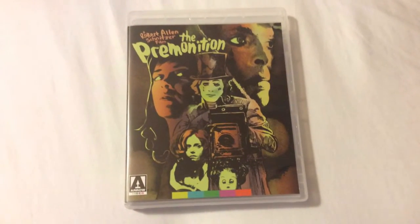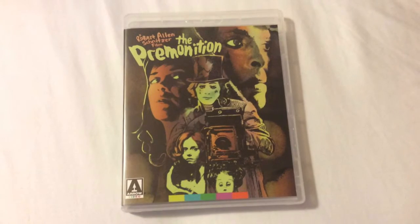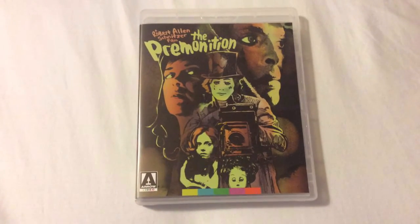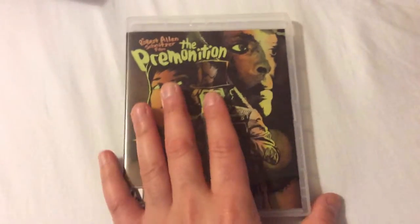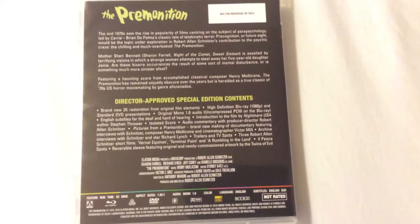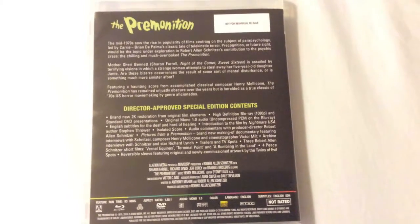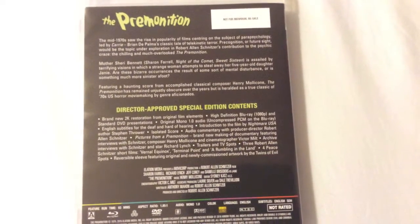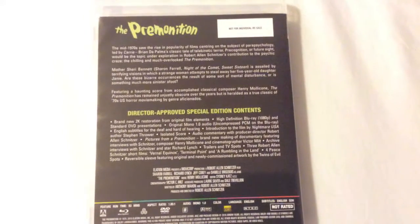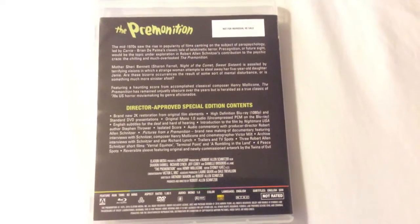The third film, The Premonition, is another bizarre horror film. This one's about a mother who has a five-year-old daughter and fears there's a crazed woman trying to kidnap her daughter. She's trying to figure out if it's really happening or if her state of mind is just going insane. Overall, again, a character-driven film and bizarre movie with wonderful performances. This one features a brand-new 2K restoration from original film elements, plus tons of special features: audio commentary with producer-director Robert Allen Schnitzer, Pictures from The Premonition — a brand-new making-of documentary featuring interviews with Schnitzer, composer Henry Mellicone, and cinematographer Victor Melt — plus archive interviews, trailers, TV spots, and three Alan Schnitzer short films, which were a really great added treat.